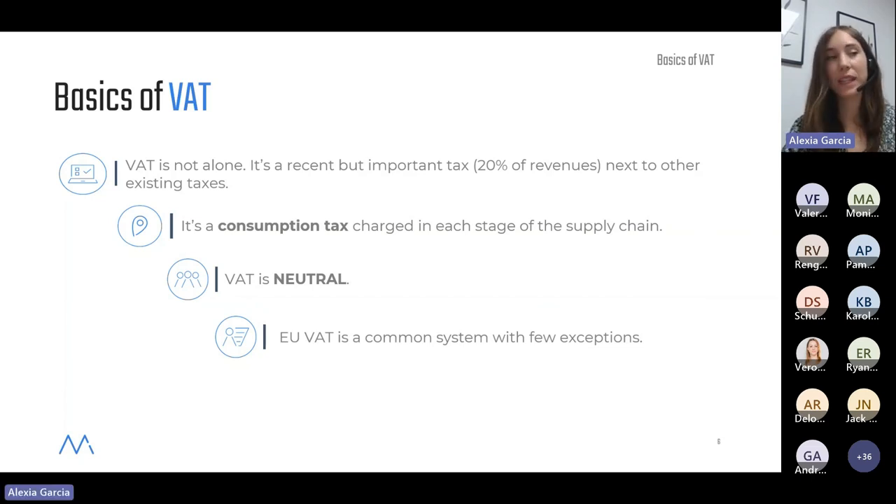A very important next point: VAT is neutral. This is one of the main principles of VAT, and it basically means that VAT is never a cost for companies. How is that possible? Because companies, even though they pay VAT when they buy things for their business activity, are also able to deduct or recover that VAT. So when we hear that a company says they have to pay VAT, this is not exactly 100% accurate. Companies are pre-financing VAT, but they will always be able to deduct it.